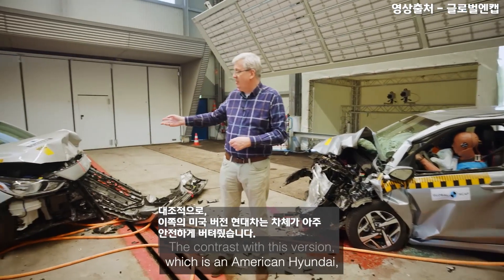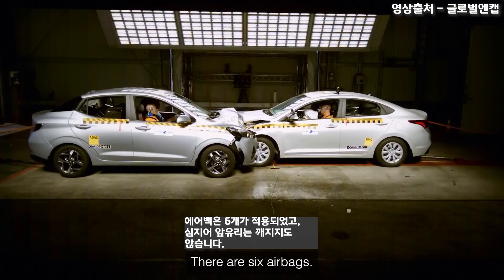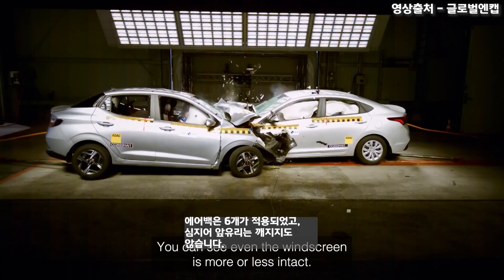The contrast with this version — the American Hyundai — is striking. The body shell has really performed well. There are six airbags, and you can see even the windscreen is more or less intact.